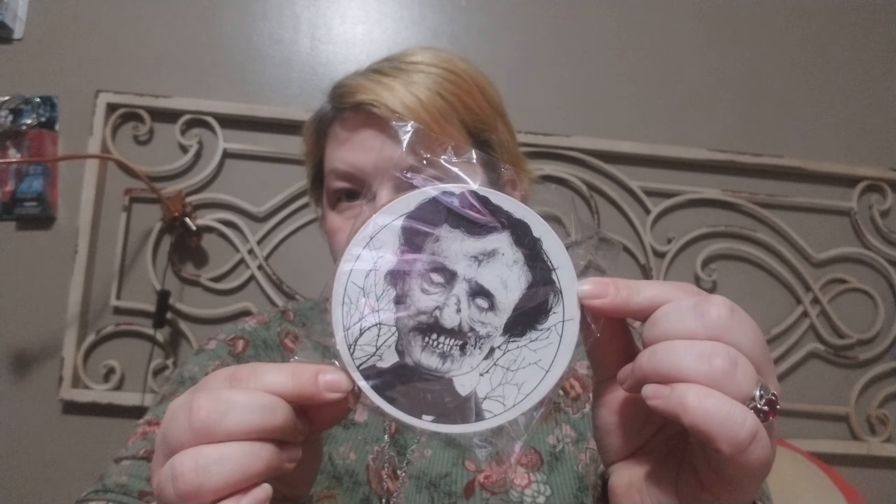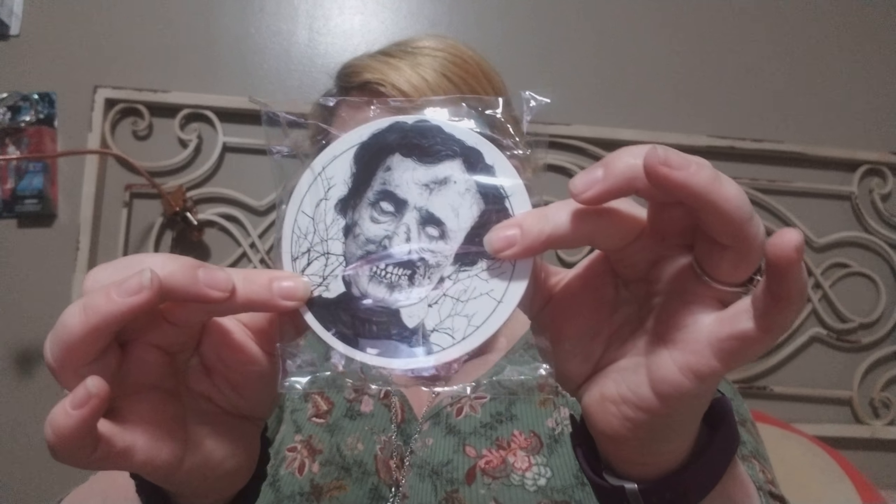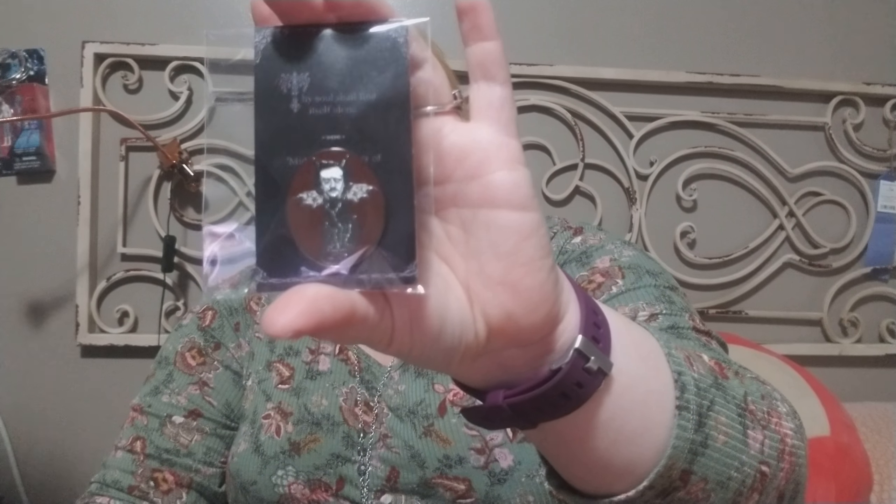We have some zombified Edgar Allan Poe cork coasters — there are two coasters in the pack. And then our next item — oh my god, that's actually kind of cute. It is a little pin that says "Thy soul shall find thyself alone," and it is a pin with Edgar Allan Poe on a cat body with wings. That's cool — I collect vinyl pins, so I will put that on my pin wall.